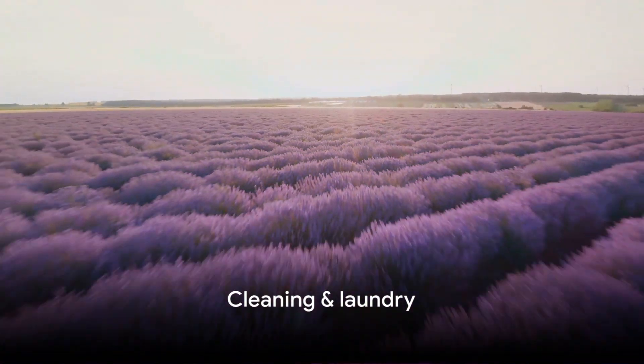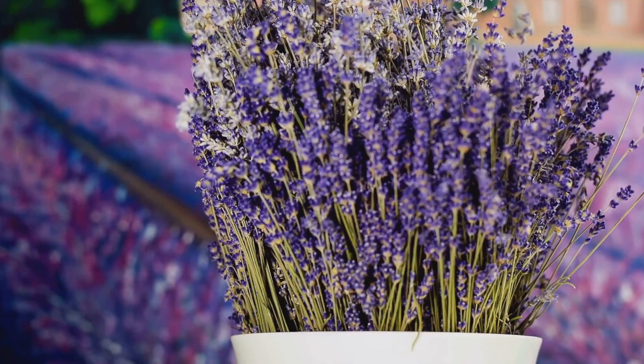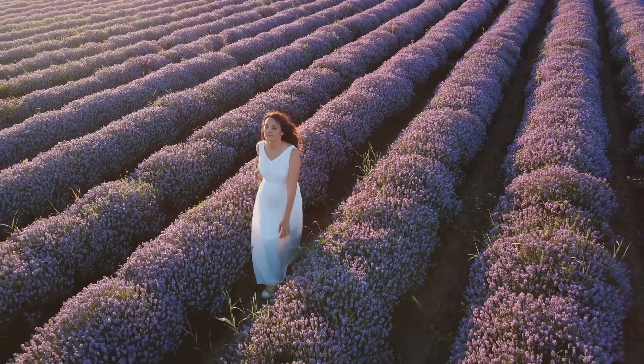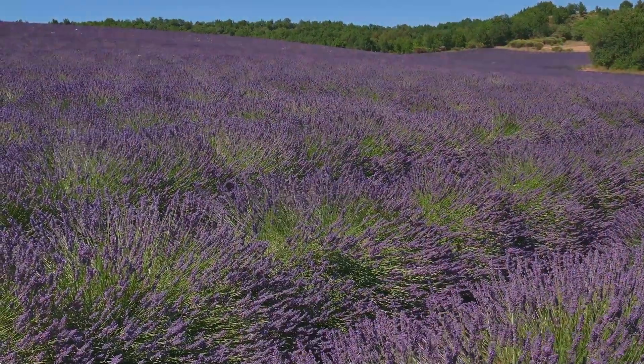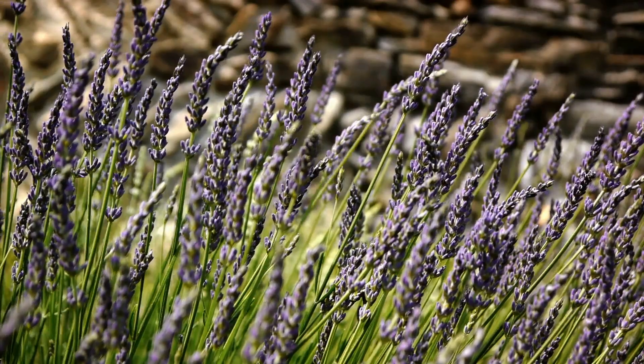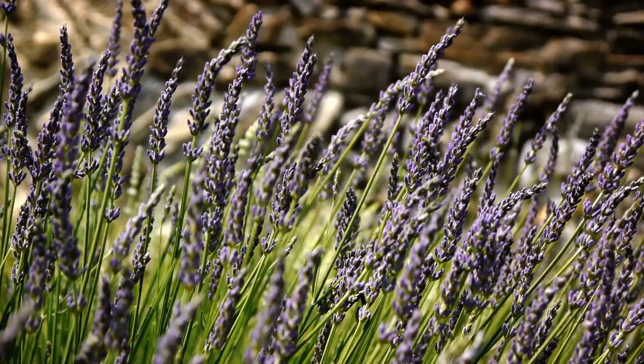Next, imagine how lavender can freshen up your home. Tuck dried lavender sachets into drawers or closets for a soothing, lasting aroma. Lavender oil, with its antiseptic properties, serves as a natural cleaning booster. Remember to test it on an inconspicuous spot first.